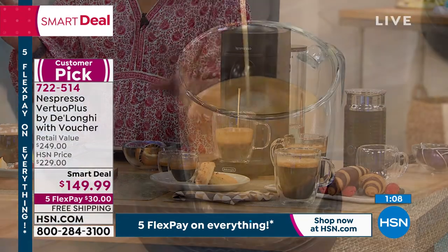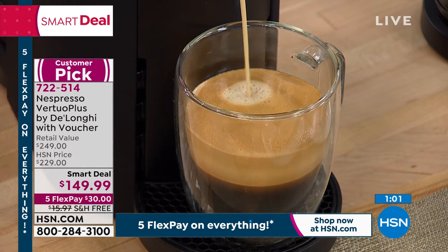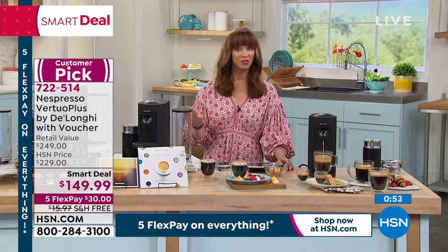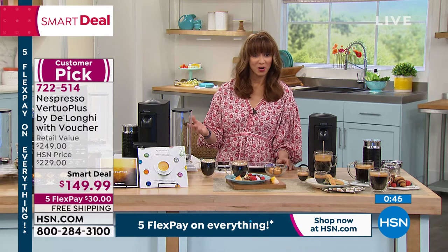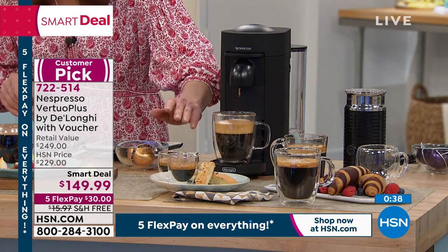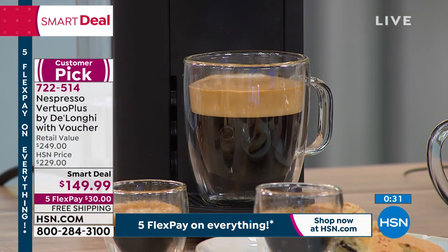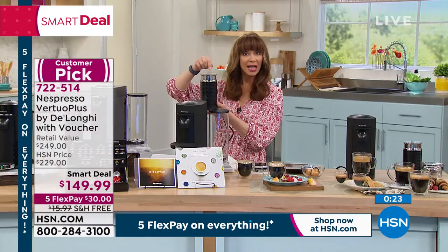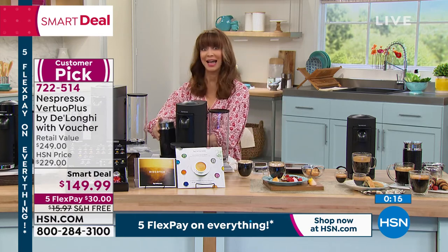While I've been chatting with you, I've made four different drinks without worrying about grounds, tampering, or precision — just pressing a button. This is the lowest price you're going to find anywhere. We've been waiting with bated breath to get Nespresso back on the air. Nobody else has this price — this is it for the year. The secret sauce is in those capsules; you just hit that one button and it does all the work for you.